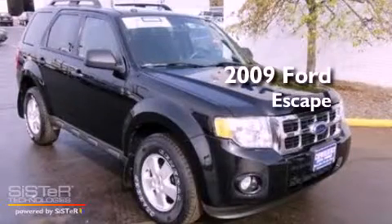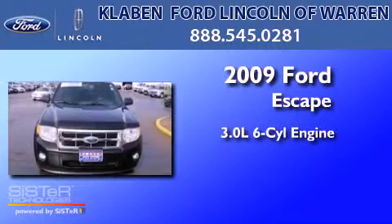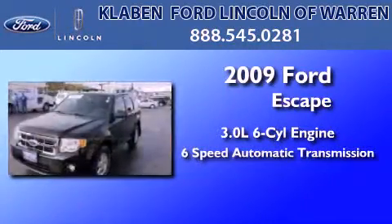This is a certified pre-owned 2009 Ford Escape. It features a 3.0 liter six-cylinder engine and a six-speed automatic transmission.